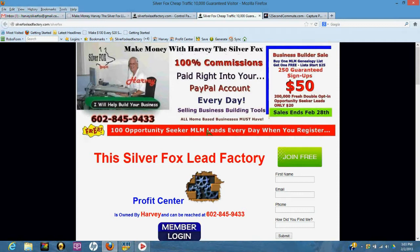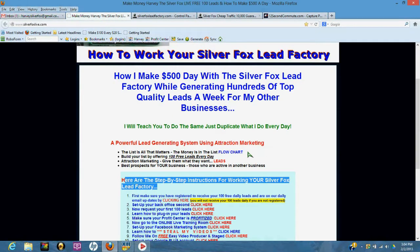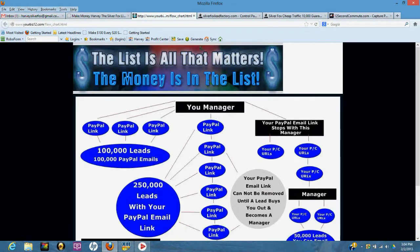You're going to place this lead capture page throughout the internet — we're going to show you how to do it step by step. You're going to give away a hundred free leads every day. The list is all that matters — the money's in the list. Here's a flowchart I want you to take a look at when you get to this page.